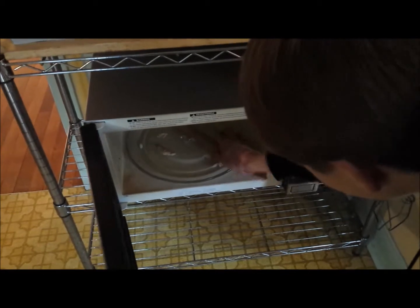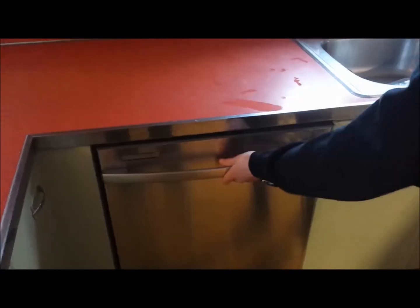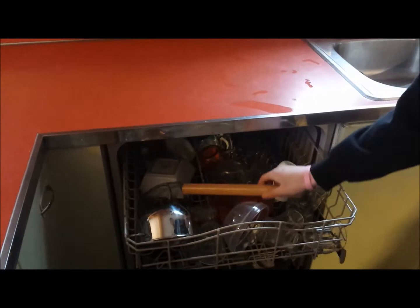This is microwavable, can be frozen, is dishwasher safe, can be washed and dried.